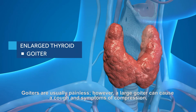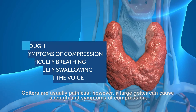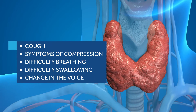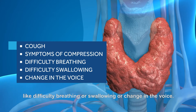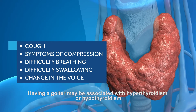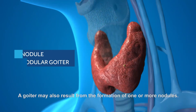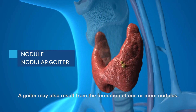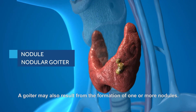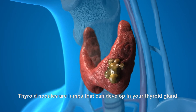Goiters are usually painless; however, a large goiter can cause a cough and symptoms of compression like difficulty breathing or swallowing, or a change in the voice. Having a goiter may be associated with hyperthyroidism or hypothyroidism. A goiter may also result from the formation of one or more nodules.